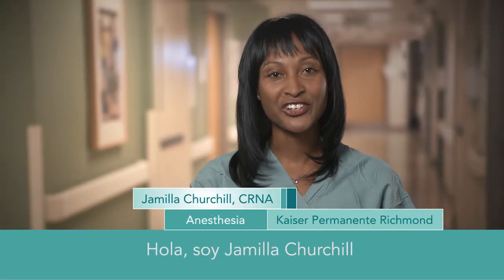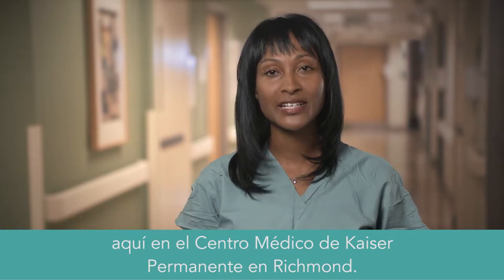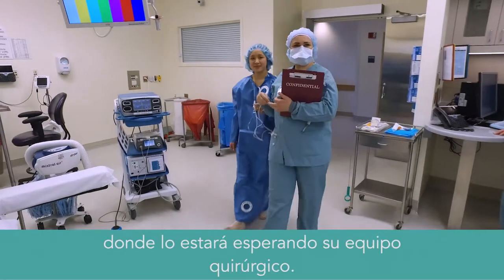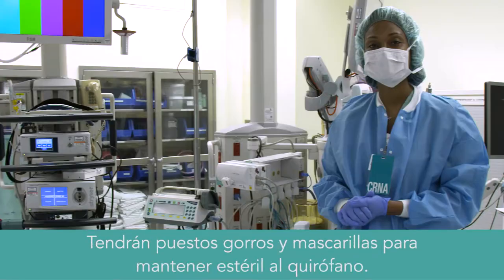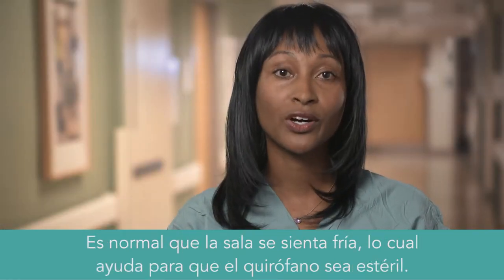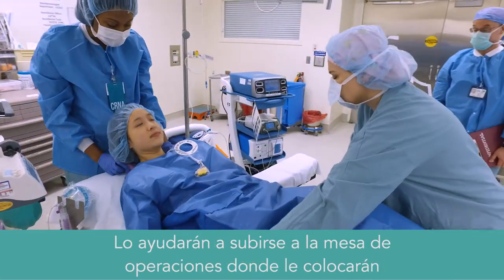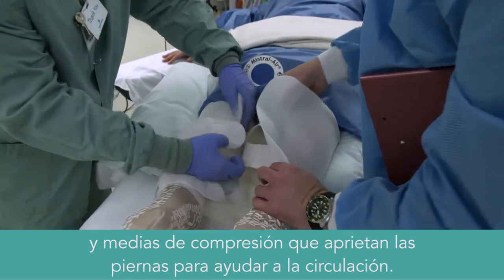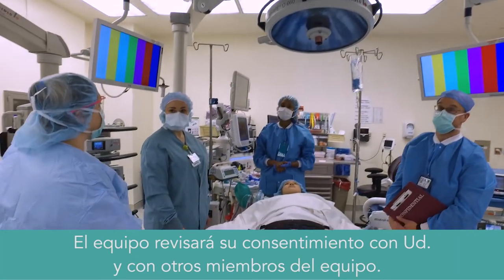Hi, my name is Jamila Churchill, and I'm one of the anesthesia providers here at Richmond Kaiser Permanente Medical Center. After pre-op, you'll be taken back to the operating room, where your surgical team will be waiting for you. They'll be wearing caps and masks to keep your OR suite sterile. It's normal for the room to feel cold — this helps with sterility. You'll be assisted onto the OR table, where you'll be attached to heart and lung monitors and stockings that squeeze your legs. These help with circulation. The team will review the consent with you and with each other.